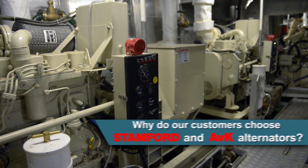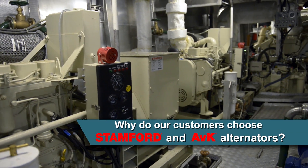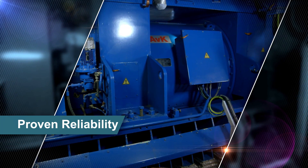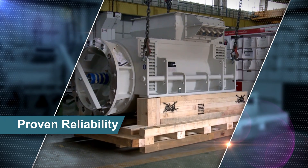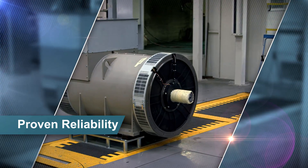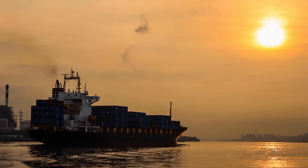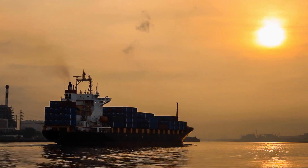Why do people choose Stanford and AVK alternators? It's simple really — it's because they're reliable, and they last. Stanford and AVK alternators have a track record of dependability that is second to none. In short, you can count on Stanford and AVK.